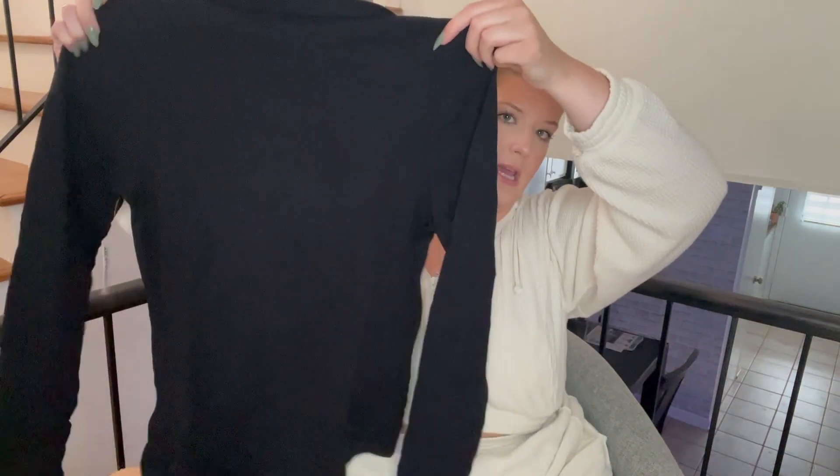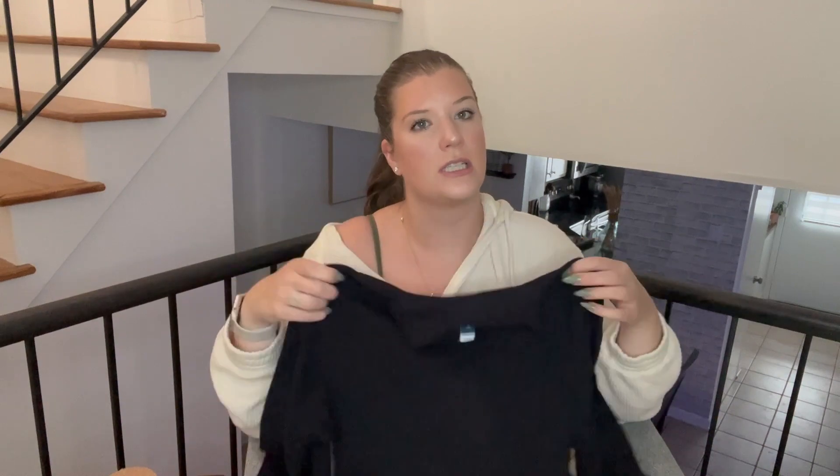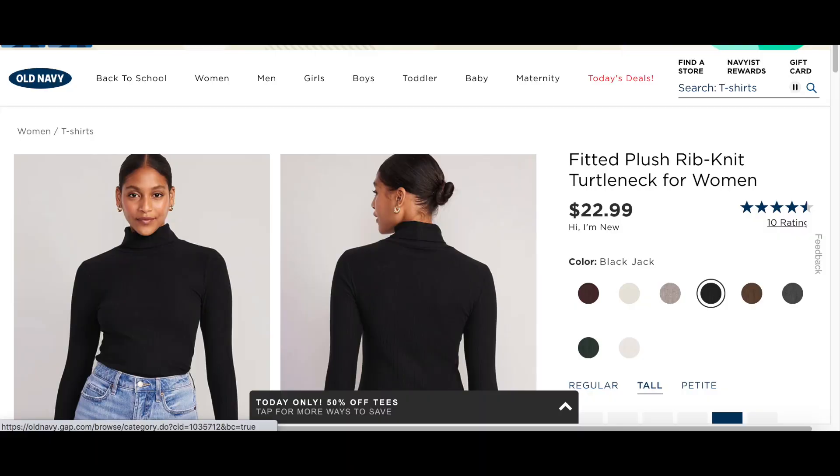I got two basic turtlenecks — one in black and one in white — to use throughout fall and winter, paired with skirts and jeans. They're a little ribbed. Here's the black turtleneck on — it's perfect, serves its purpose. It's just a basic turtleneck, nothing crazy, but it'll work great for layering.